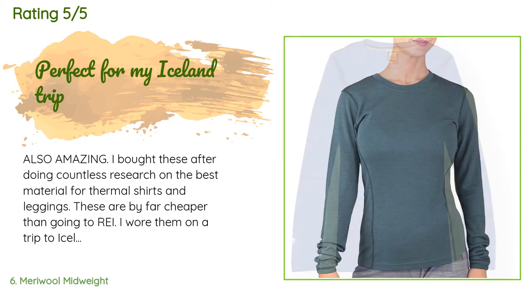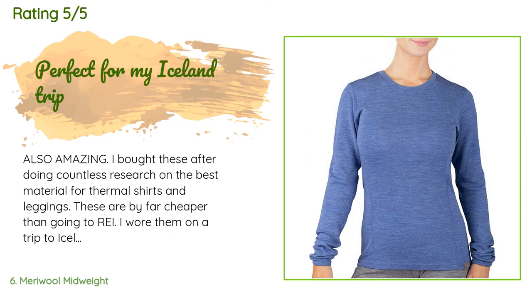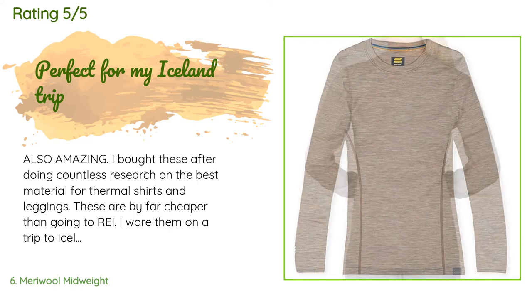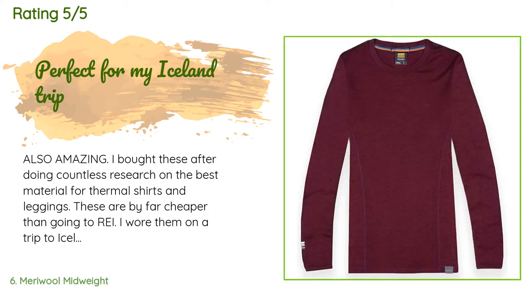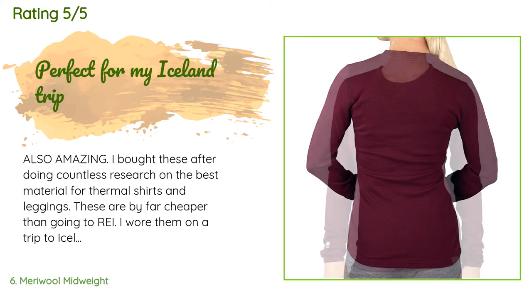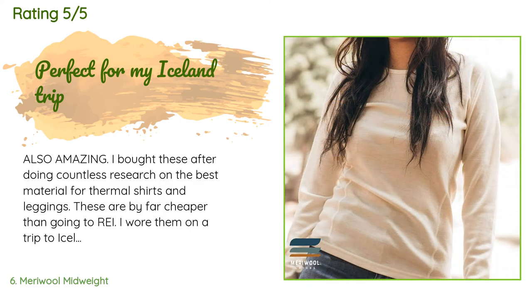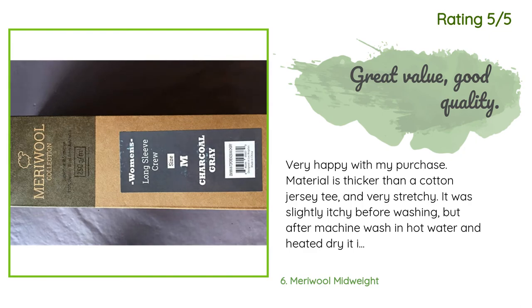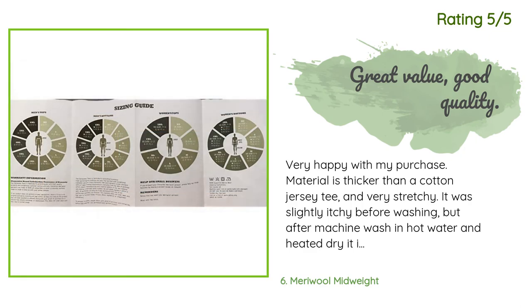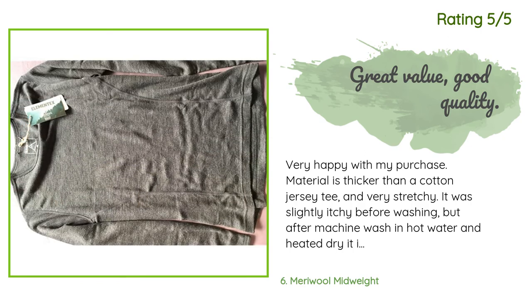A customer said: 'I bought these after doing countless research on the best material for thermal shirts and leggings. These are by far cheaper than going to REI. I wore them on a trip to Iceland in March 2018 — it was 30 degrees Fahrenheit with extremely strong winds and I didn't feel cold even for a second. I'm 5'5", 185 pounds, size 12 in jeans, L/XL in tops, and the L fit great. It was slightly itchy at first but that went away quickly.' Another customer said: 'Material is thicker than a cotton jersey tee and very stretchy. Slightly itchy before washing, but after machine wash and heated dry it is soft and supple — no shrinkage. I'm 5'9", 145 pounds, and a medium fits perfect.'